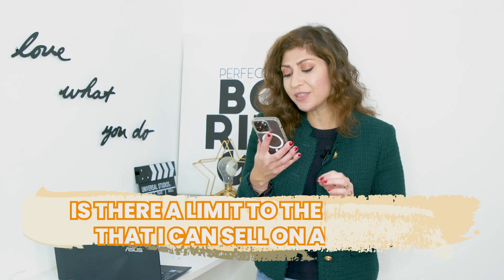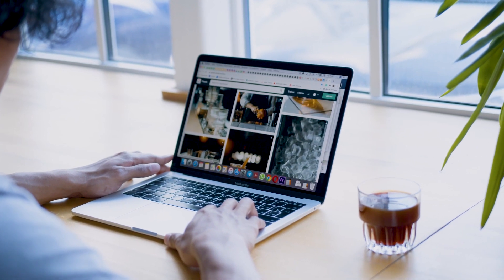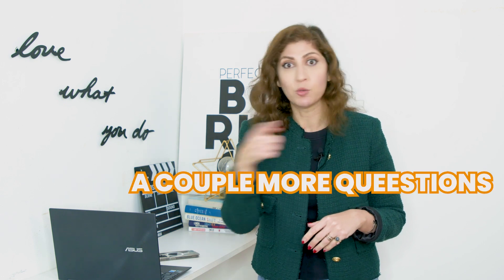Question number two: is there a limit to the products that I can sell on Amazon? Absolutely no limit. There are no limits to the amount of units or how many products you can have in your store. The only limit is that you can have just one seller account on each marketplace. So if you sell in the UAE, you should only have one Amazon seller account, but you can have as many products as you want. Watch the video till the end because I'm going to address inventory storage limits after a couple more questions.